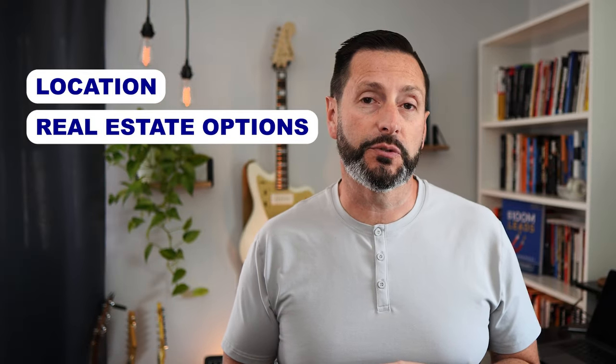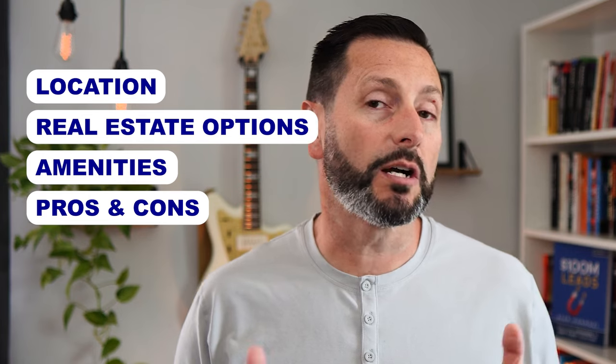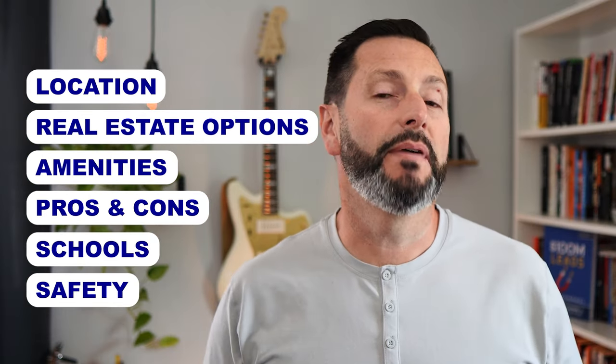You'll get to know where Murata is located, what type of real estate options you have, the shopping, the amenities, the pros and cons of lagoon living. We'll talk about the schools, whether Murata is safe or not, and whether it's the best fit for you and your lifestyle. So stick around because I'll cover all of this and I'll even share some things you won't find on Google.